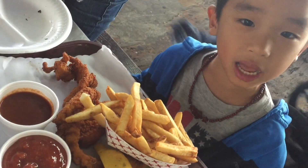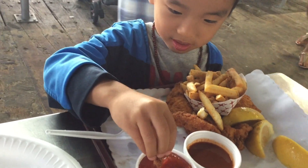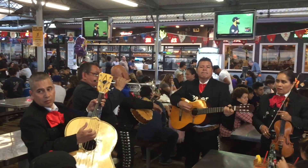My favorite part of the meal was the scallop and the garlic bread. I like the scallop because it was really, really juicy, and I like the garlic bread because, well, I like garlic bread. Now I'm having fish and chips. Brother is trying some calamari too. The atmosphere feels like you're in Mexico, and there's a music band playing.